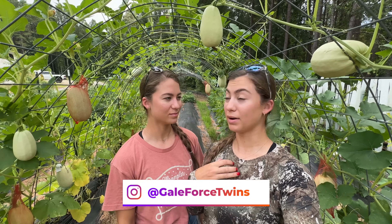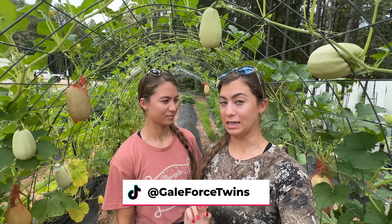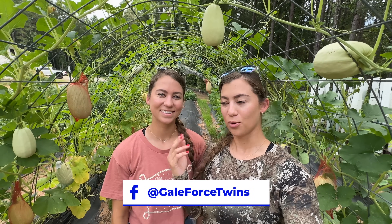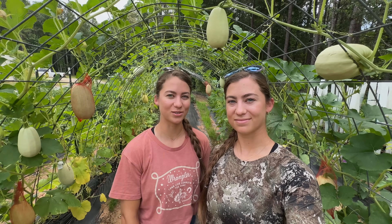Something I want to do later on — me and my husband have a balcony garden over in South Florida, pretty far east close to the water. One day we need to show you that, but for today we're going to show you the garden of the Claus family. My name is Amanda, my name is Emily, and welcome to our channel, Gale Force Twins.